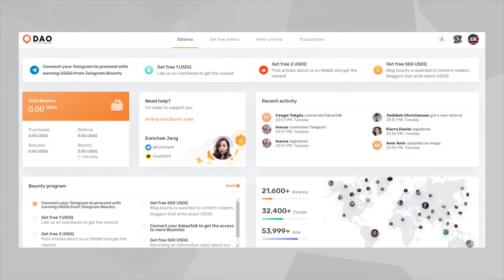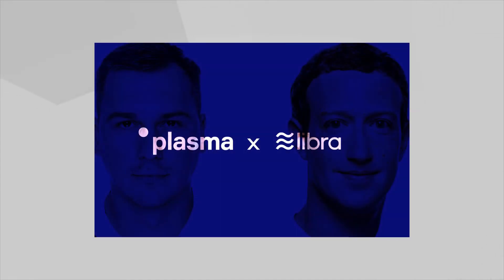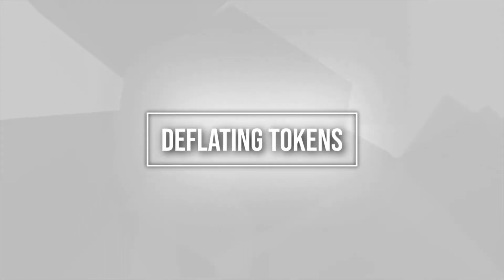The last one on the normal list is Plasma Pay, which is working with Libra — Facebook's new coin. The steps are simple: register to the website, plus Reddit, Twitter, and Facebook tasks. It's about $5 to $10 plus referrals. It could be a highly-valued token given its association with Libra and some heavy-hitting partnerships. That wraps up the normal tokens, and let's move into segment two: the deflating tokens.